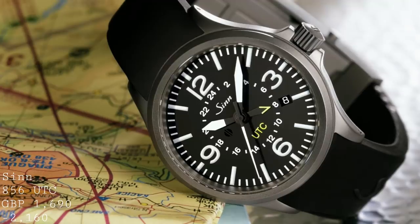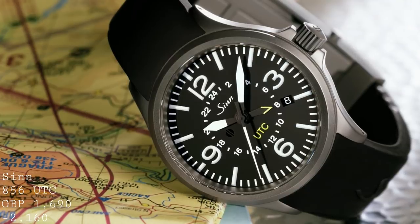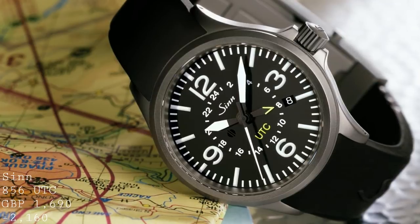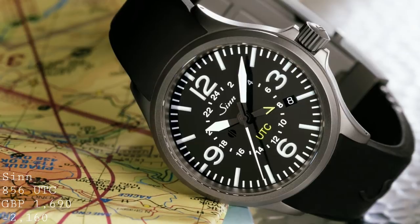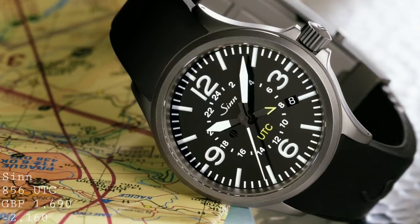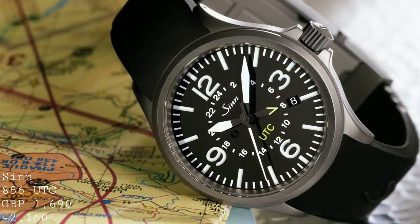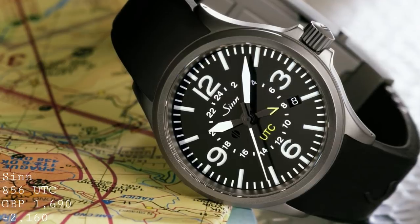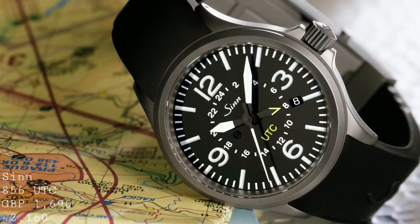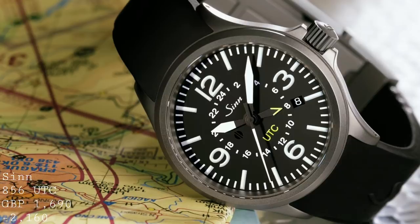The penultimate watch I'd like to speak about is a model from Sinn, known for their technical timepieces. Whilst I speak about this model relatively often on the channel, I think it deserves a place here because despite rising prices, the quality of their timepieces is incredible for the price. This is the Sinn 856 UTC — a pilot's watch by definition in terms of its design and form — but which works extraordinarily well as a field watch due to its high resilience to the elements, high legibility, and high functionality.